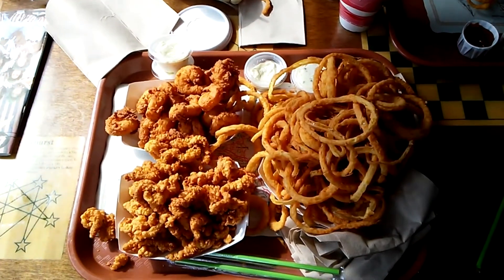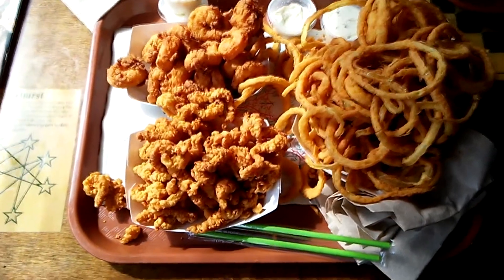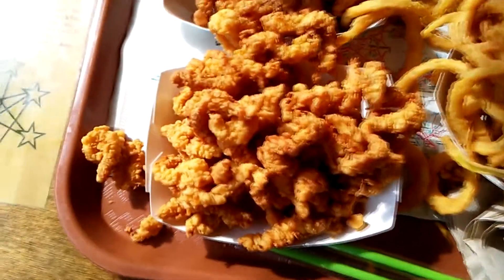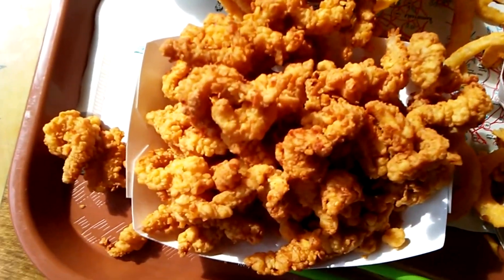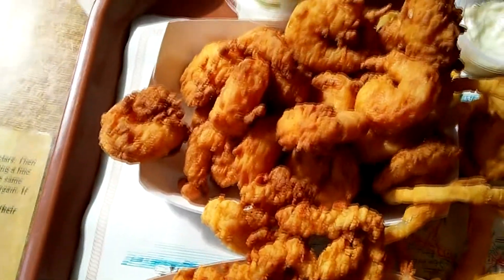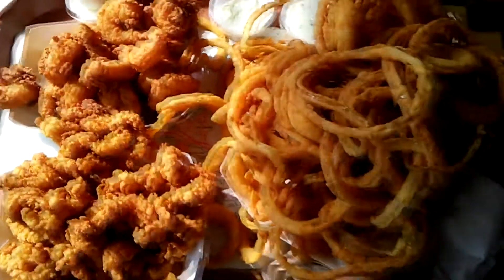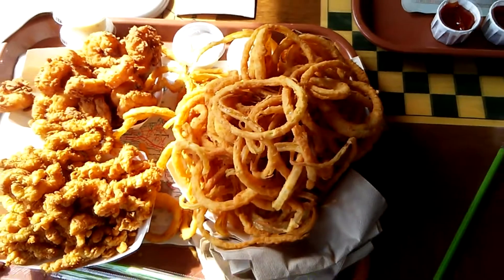And this is the piece de resistance — this is my wife and I's meal. These are fried clam strips, and I have fried shrimp. Oh yeah, look at the size of that. Bunch of onion rings. Whooo.